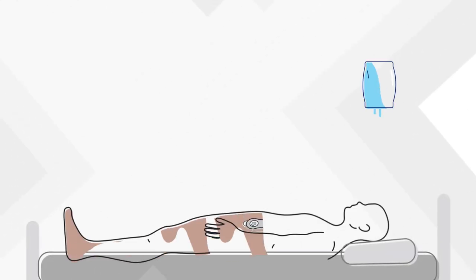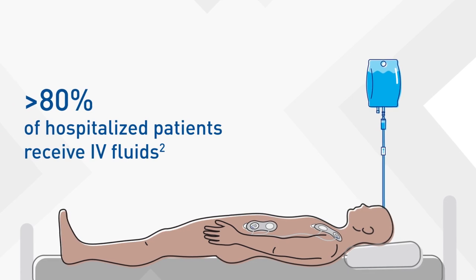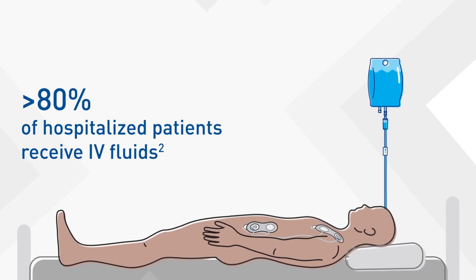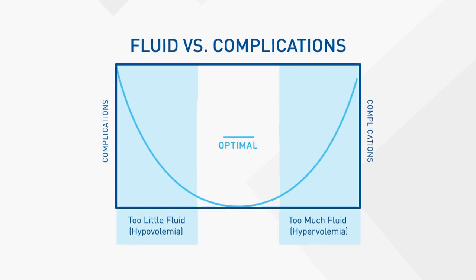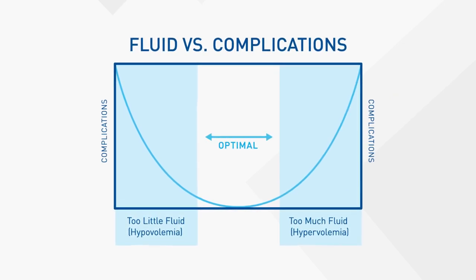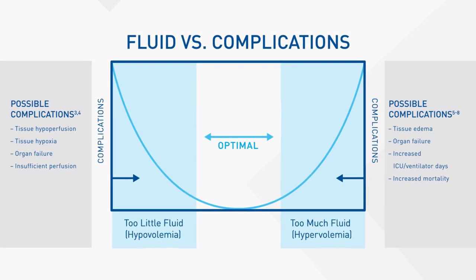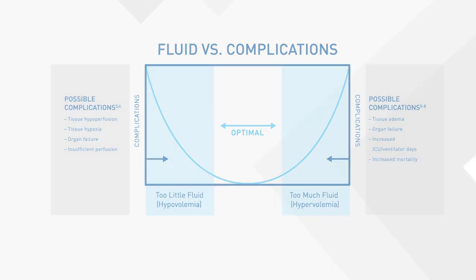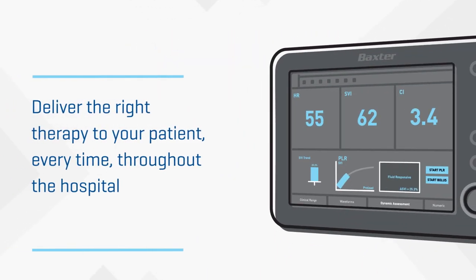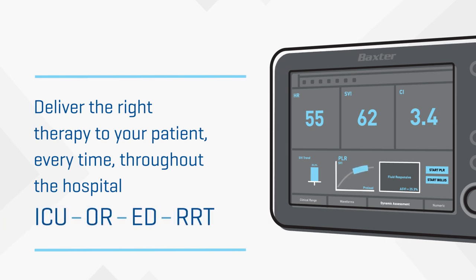Proper fluid management is vital in many clinical scenarios. More than 80% of hospitalized patients receive IV fluids, but every patient has unique and constantly changing fluid management needs. Studies show that administering too little or too much fluid can lead to serious complications and contribute to rising health care costs. The Starling System empowers you to quickly assess fluid responsiveness throughout the hospital so you can deliver the right therapy to your patient every time.